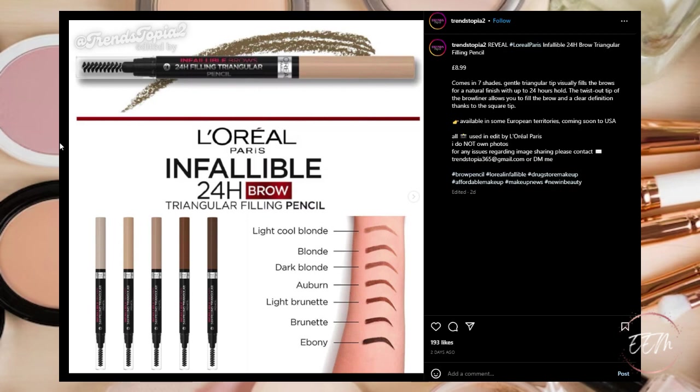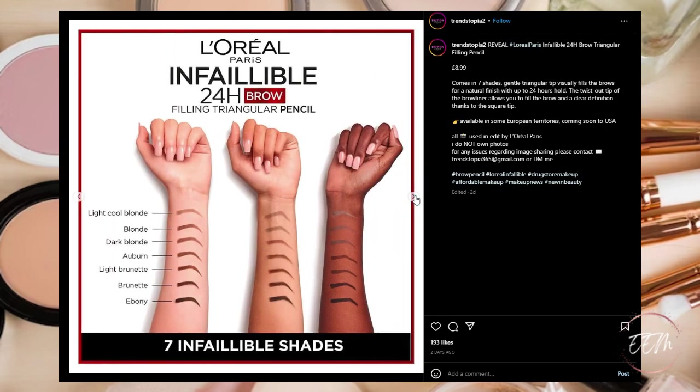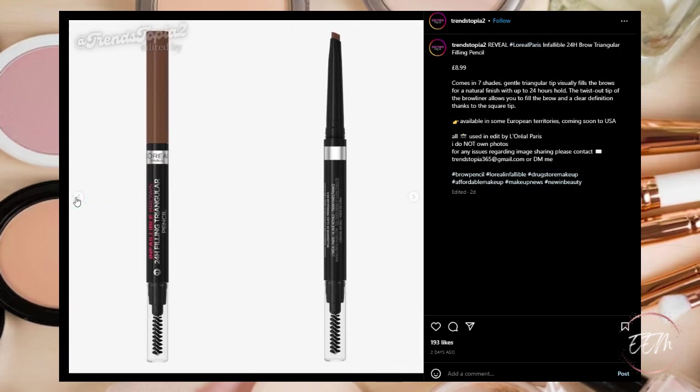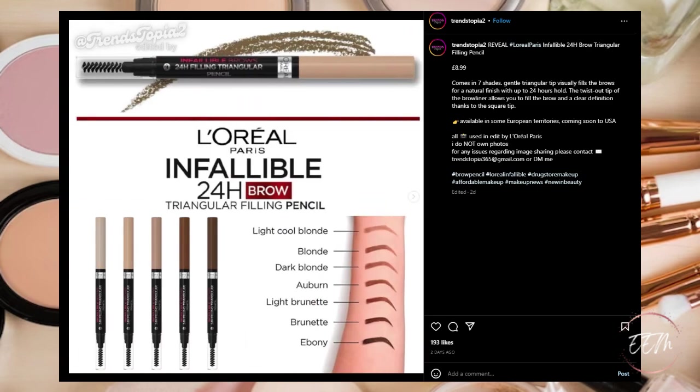New from L'Oreal Paris — the Infallible 24-Hour Brow Triangular Filling Pencil, coming in seven shades. It has a gentle triangular tip that visually fills the brows for a natural finish with up to 24-hour hold. The twist-out tip allows you to fill the brow with clear definition thanks to the square tip. Available in some European territories and coming soon to the USA. It's a pass for me right now — I have a few eyeliner pencils I need to use up first — but it might be a question mark later if I need a new one.